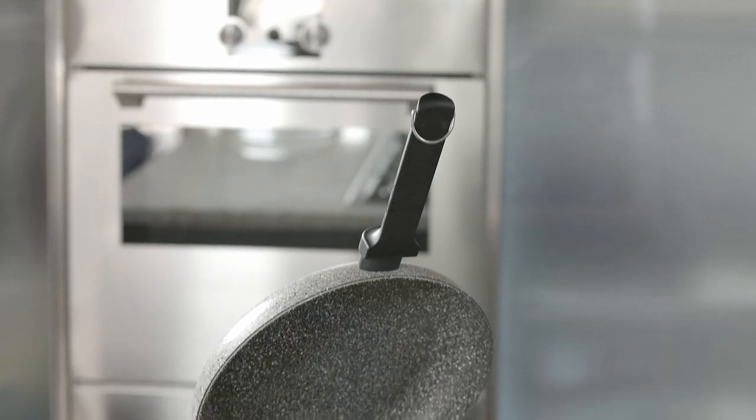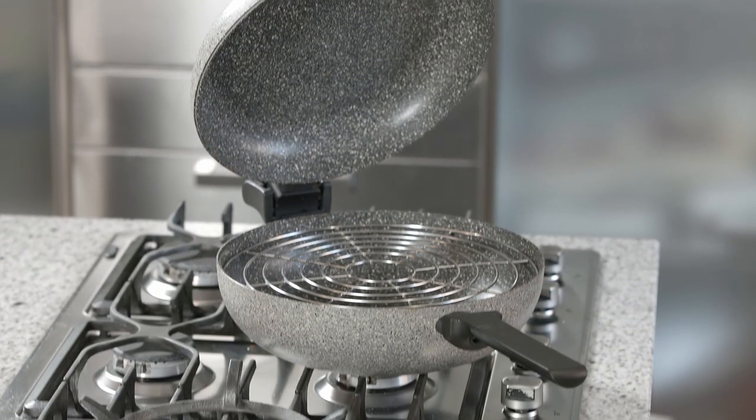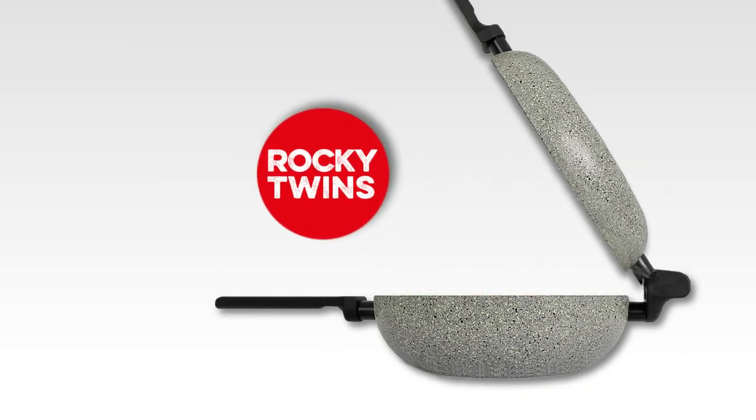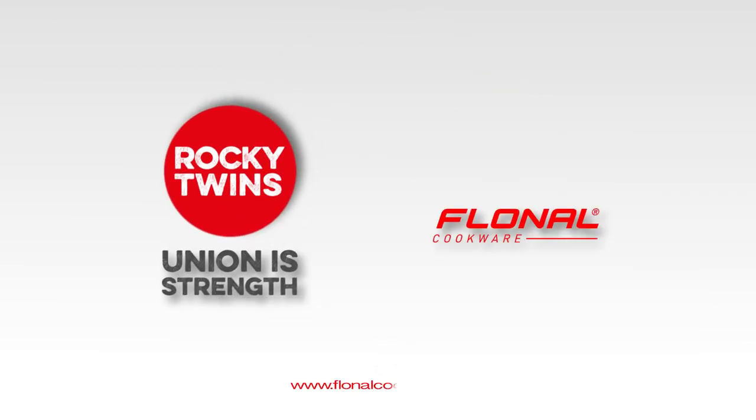With its modern, functional, and technologically advanced design, Rocky Twins is the ideal gift for special occasions.